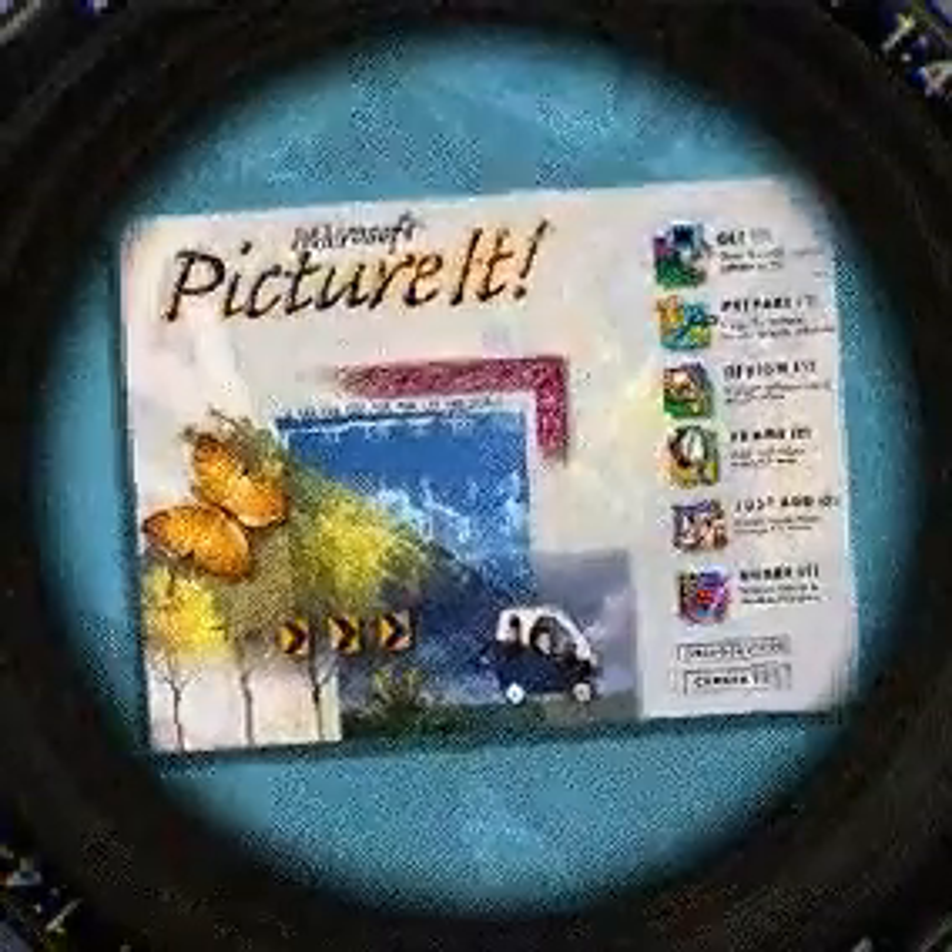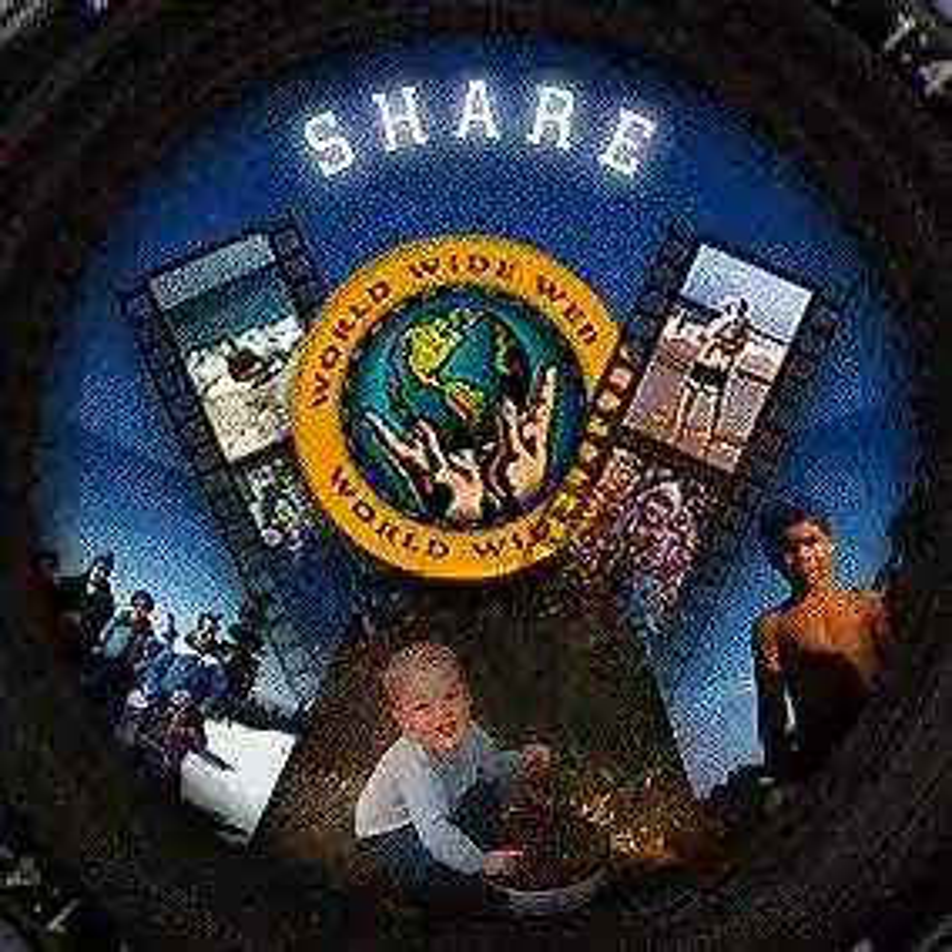Most people treasure pictures. They help us relive fond memories — precious experiences with family and friends. But the fact is, most pictures end up packed away in boxes. Now there's a new way to relive your memories and share them like you never thought possible.